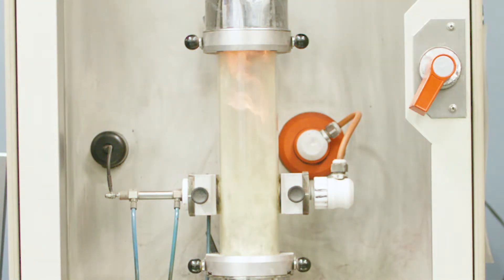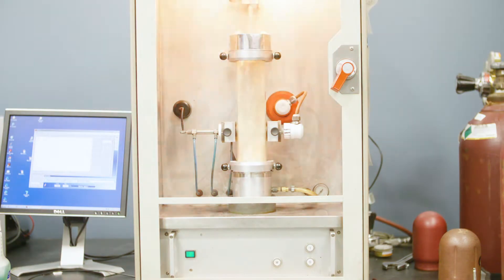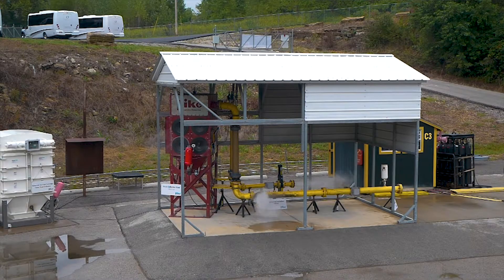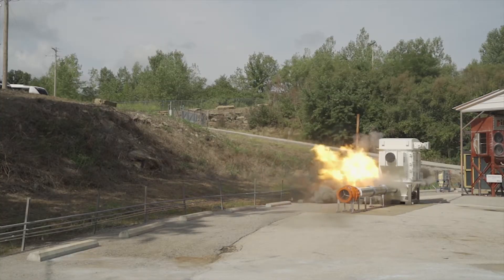The most common test that we do is an explosibility test. We determine what's the maximum pressure that was achieved during the explosion and the rate of pressure rise — how quickly it got to that maximum pressure. Once we're finished testing, we provide a test report to the customer explaining what those explosive characteristics that we determined were, whether it be for vents, isolation, or otherwise.